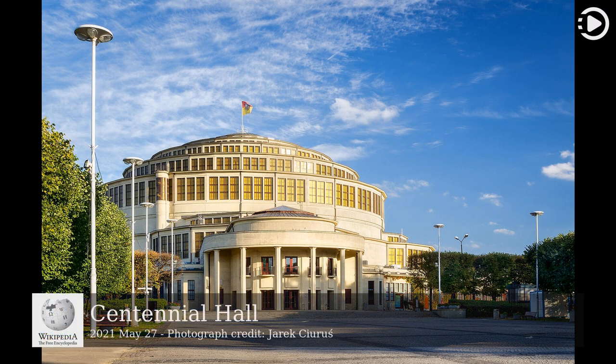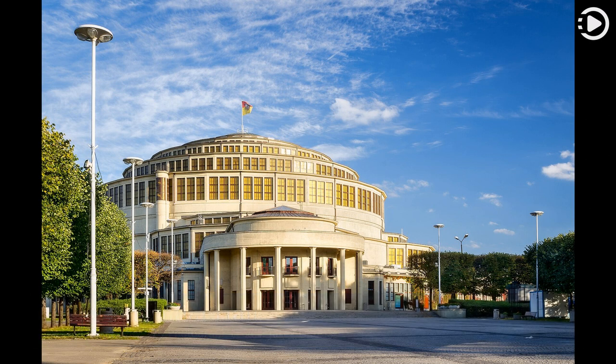Today's video is about Centennial Hall. The Centennial Hall is a historic building in Wrocław, Poland. It was designed by Max Berg in 1911, when the city was known as Breslau and belonged to the province of Silesia in the German Empire, to host a 1913 exhibition celebrating the centennial of the Battle of Leipzig.